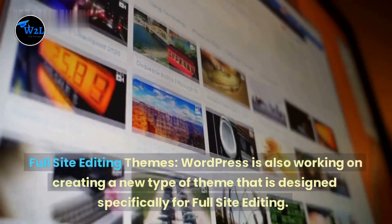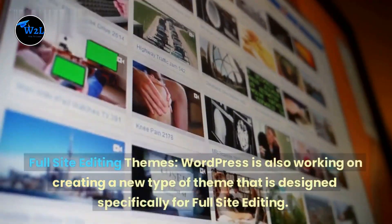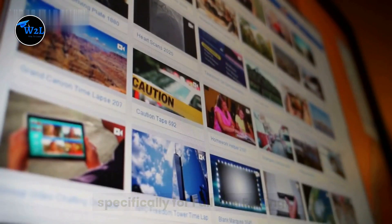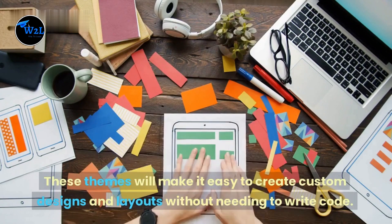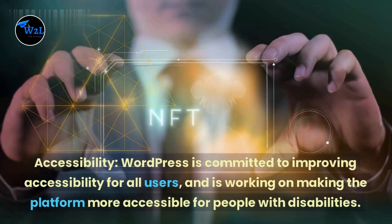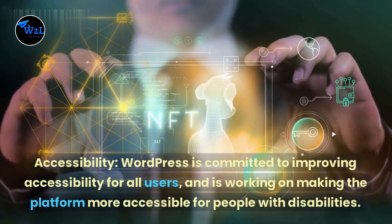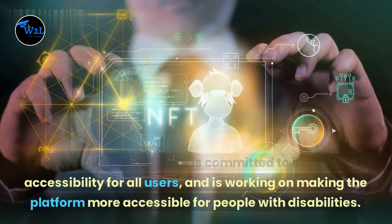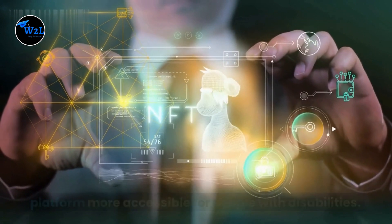Full-site editing themes: WordPress is also working on creating a new type of theme designed specifically for full-site editing. These themes will make it easy to create custom designs and layouts without needing to write code. Accessibility: WordPress is committed to improving accessibility for all users, and is working on making the platform more accessible for people with disabilities.